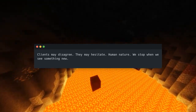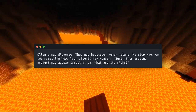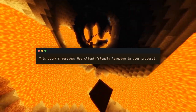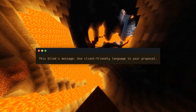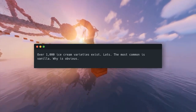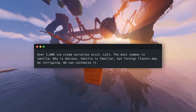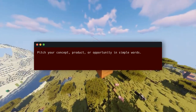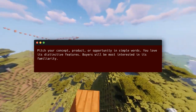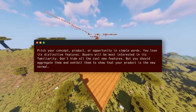Your clients may wonder: sure, this amazing product may appear tempting, but what are the risks? They choose the familiar over the unexpected. The lesson: use client-friendly language in your proposal. Over 1,000 ice cream varieties exist, but the most common is vanilla — vanilla is familiar, but foreign flavors may be intriguing. We can customize it. Pitch your concept, product, or opportunity in simple words. Buyers will be most interested in its familiarity. Don't hide all the cool new features, but aggregate them to show that your product is the new normal.